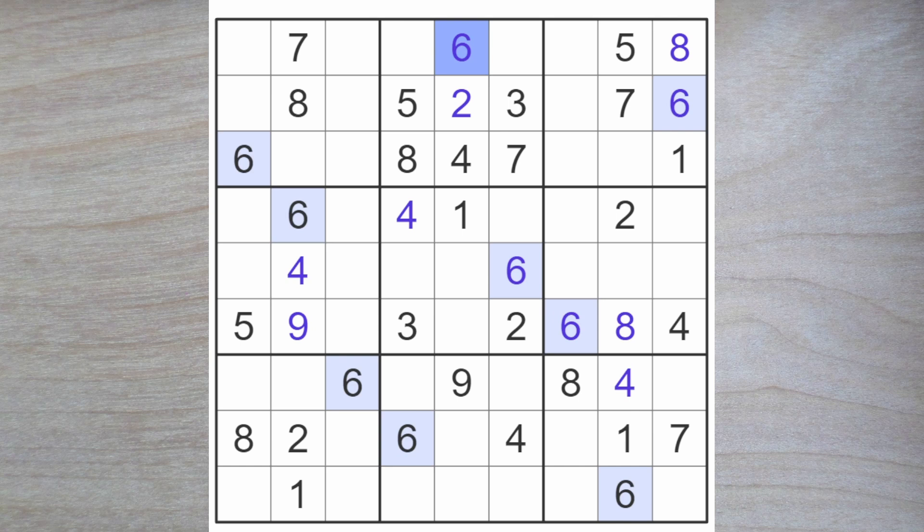That's a little progress. This square cannot be a one because of this one, therefore a one must go over here. And this square now has got to be a seven. So a one blocks up here. We do remember that one of these is a one as well, so none of these squares can be a one. And this one also blocks up, so a one must go here.